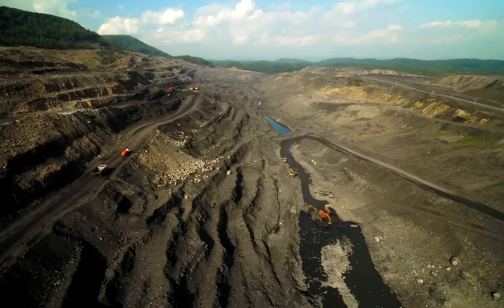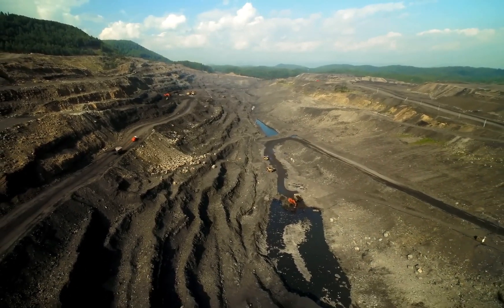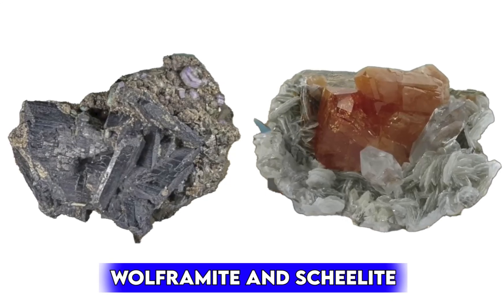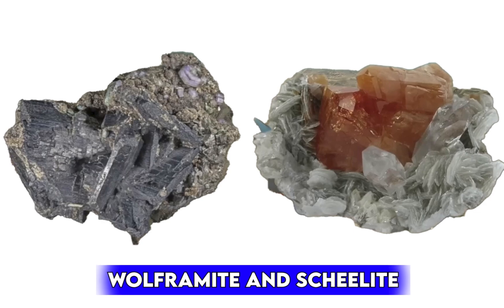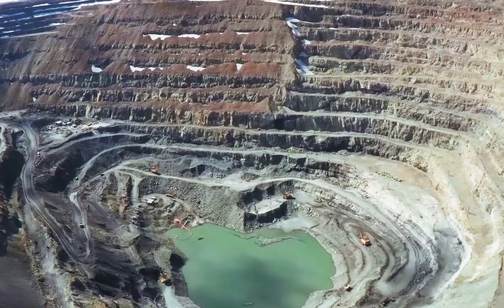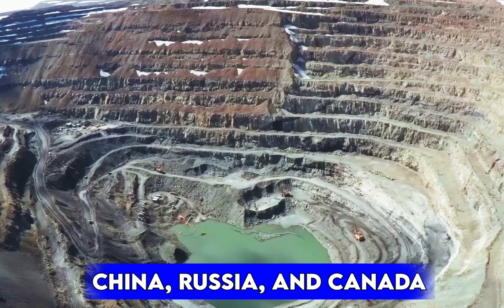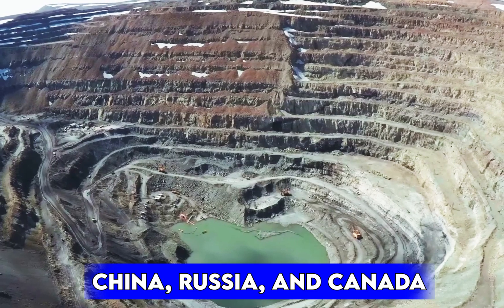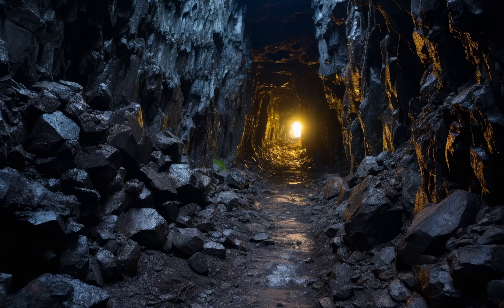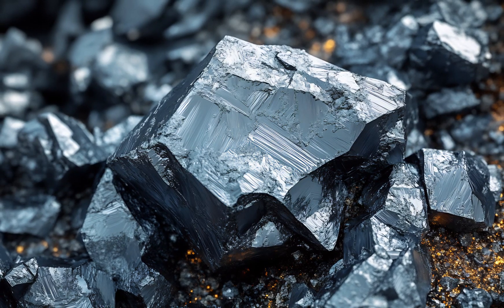Tungsten doesn't just pop up ready for use — it starts its life buried deep in the earth. Most of the world's tungsten is mined from minerals like wolframite and scheelite. These ores contain tungsten, but it's locked inside a mix of other elements. The ores are usually found in hard-to-reach mountainous regions in countries like China, Russia, and Canada. Miners extract the ore through open pit or underground mining methods, depending on how deep the deposit is. Once the ore is dug out, it gets crushed into smaller pieces, making it easier to process.